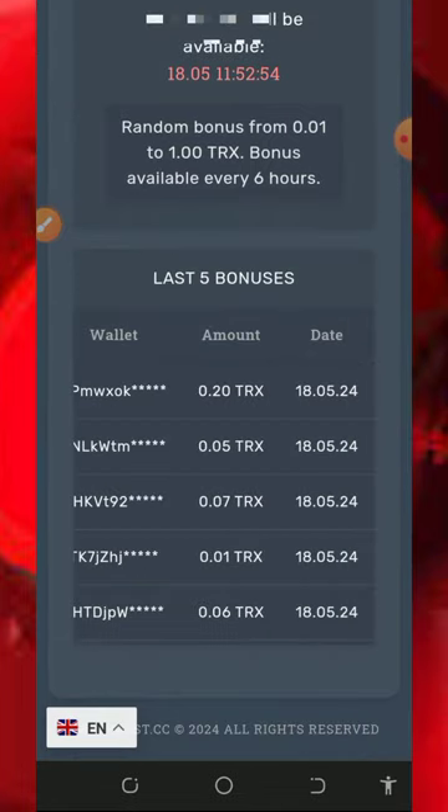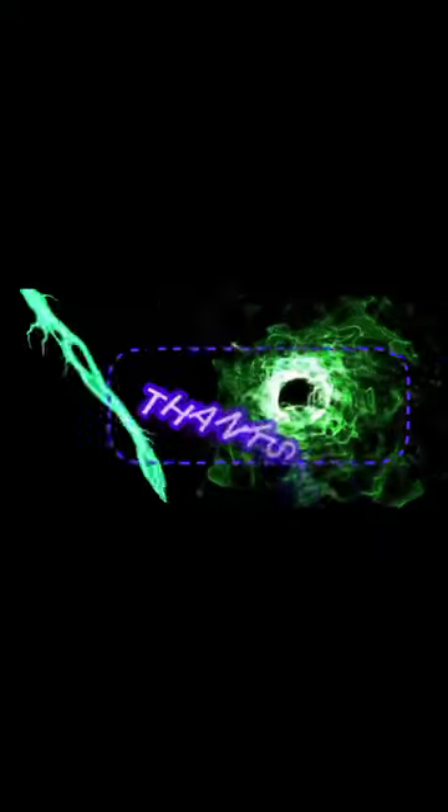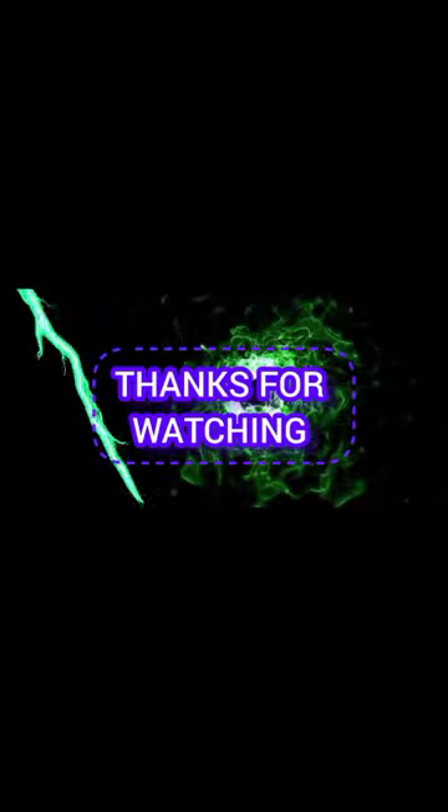A lot of people are withdrawing from the platform and a lot of people are depositing, so you can jump into the platform and start mining free TRX yourself. If you found this helpful please consider subscribing and turning on your bell notification to get notified every day we drop a new video. If you have any questions comment below and I'll respond shortly. See you in the next video — God bless you, goodbye.